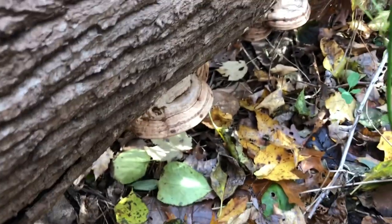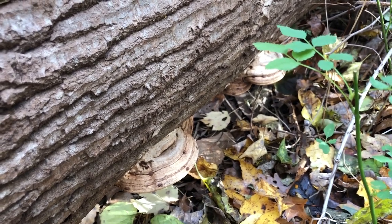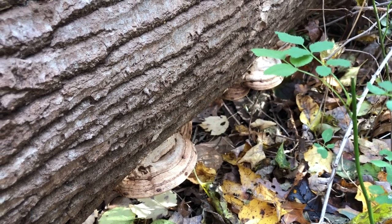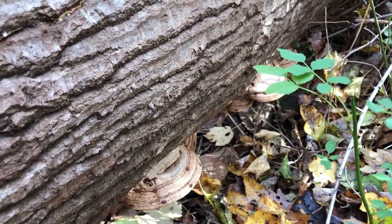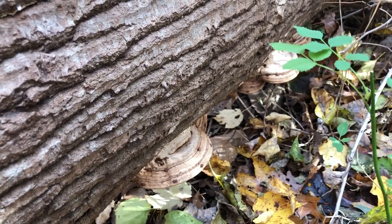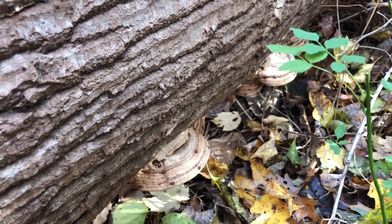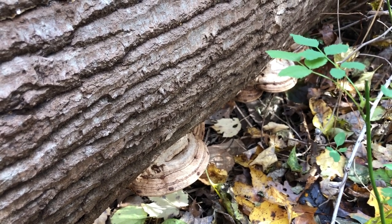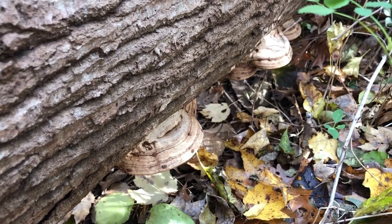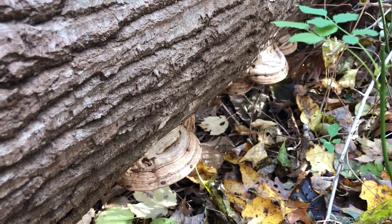I'm not sure what these are either, but I'm going to use my apps. I've got a mushroom app and the Seek app, which is a National Geographic thing on my phone. I don't often get the most accurate results with apps, but they give me a really good place to start actual research — identifying through pictures, looking on more reputable sites, and talking with people who know more than I do. The apps are a great place to start.